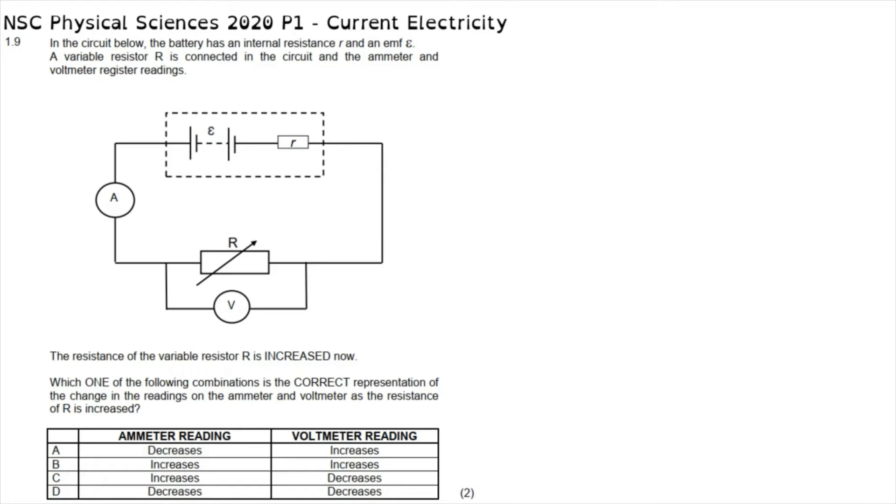The current electricity section of the physics paper starts with question 1.9 in multiple choice, which reads: in the circuit below, the battery has an internal resistance R and an EMF E. A variable resistor R is connected in the circuit and the ammeter and voltmeter register readings. The resistance of the variable resistor is now increased. Which one of the following combinations is the correct representation of the change in the readings on the ammeter and the voltmeter as the resistance of R is increased?